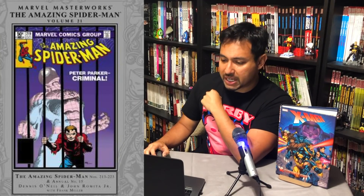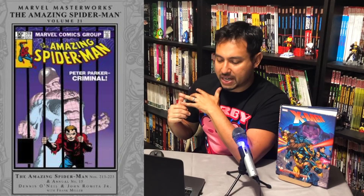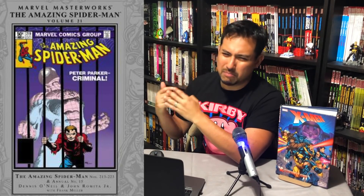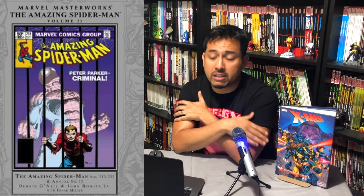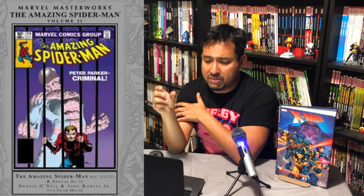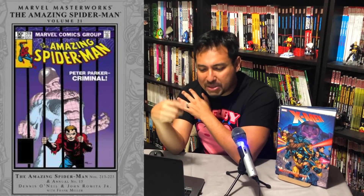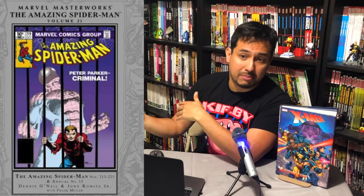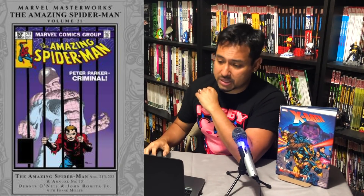Amazing Spider-Man Volume 21 comes out November 26th, collecting Amazing Spider-Man 213 to 223 and Amazing Spider-Man Annual 15. A lot of people who collect Omnibuses don't know about this, but when the Marvel Masterworks came out many years before the Omnis were around, what they did was take the mapping from two or three Masterworks and put them together to create the Omnibus mapping. Now they're kind of doing their own mapping. So it makes me happy that we get more Amazing Spider-Man or Fantastic Four Masterworks, because it makes me hopeful for more Omnis later on — it's already mapped out for the editors.